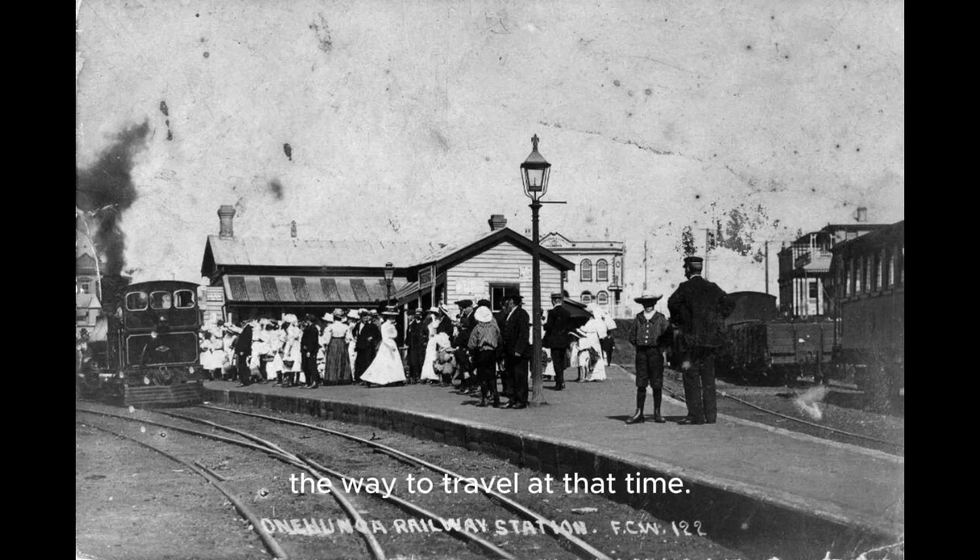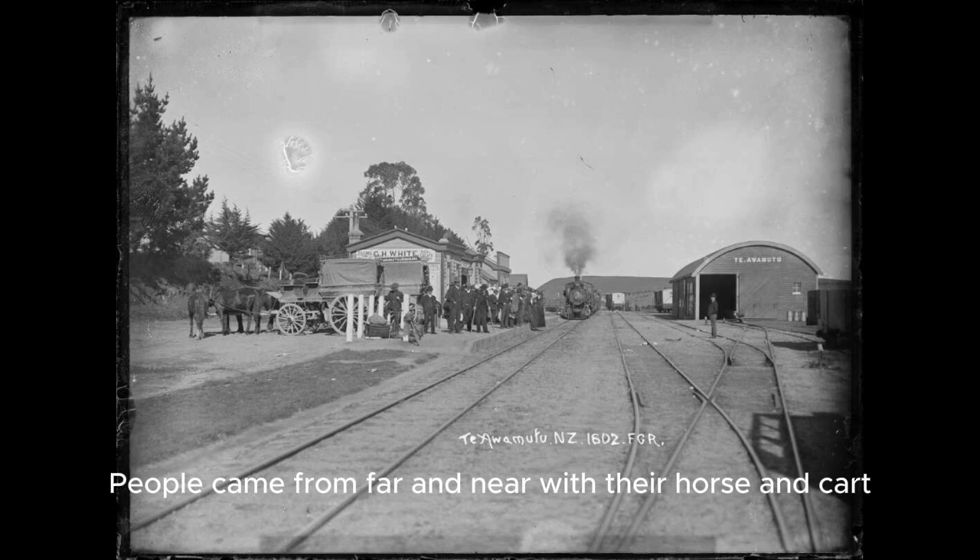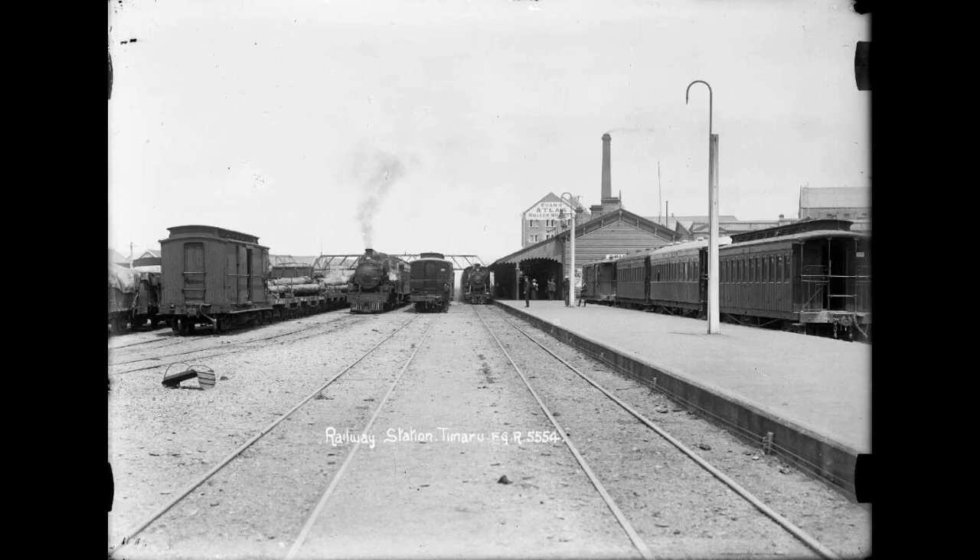Travelling by train became the way to travel at that time. Railway stations were quite busy, and even though there were often only a few trains a day, the railway stations were the centre of activity in many cities and towns. You can see the crowds here in Onehunga, or in this picture in Te Awamutu — people came from far and near with their horse and cart to catch a train or collect somebody. Trains often departed in many different directions from a station, as here in Timaru where there were trains going to many different places.